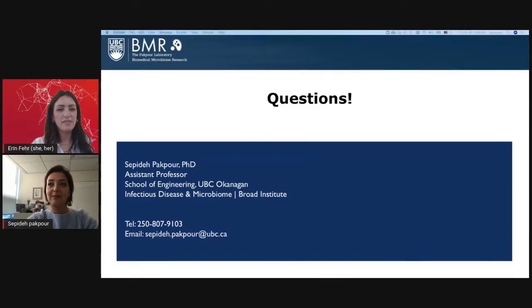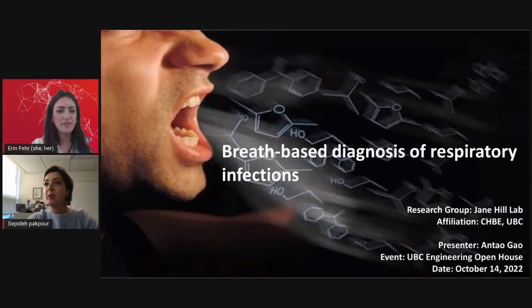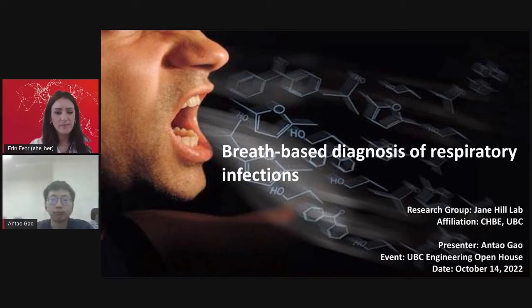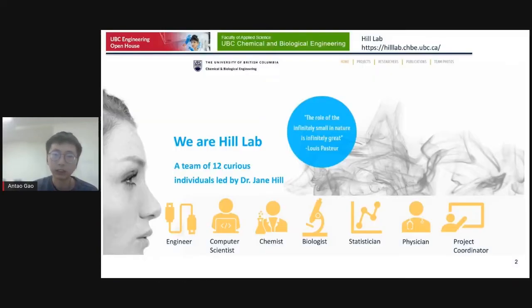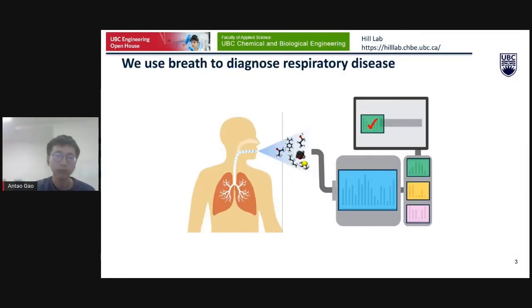Thank you so much. We have a few minutes left for one more research spotlight, so I'm going to add Antao. Hello everyone, I hope you can hear me well. I'm Antao, a second-year graduate student from Dr. Jane Chiu's lab in the Chemical and Biological Engineering Department. I'm going to share about our group's research on breath-based diagnosis of respiratory infections. We are also an interdisciplinary team with 12 group members: engineers, computer scientists, chemists, biologists, statisticians, physicians, and a project coordinator.